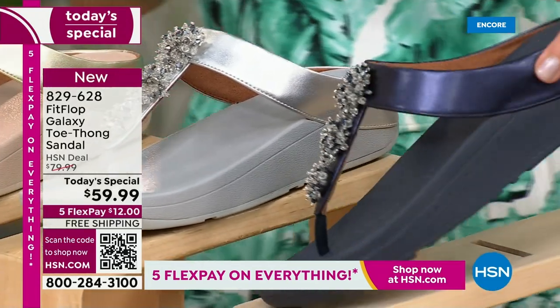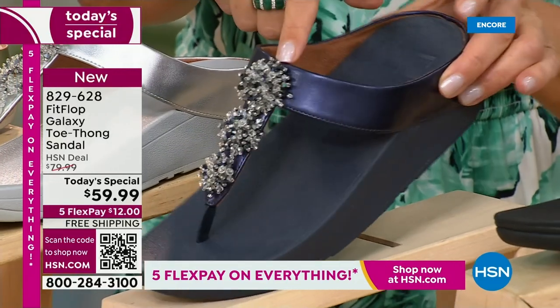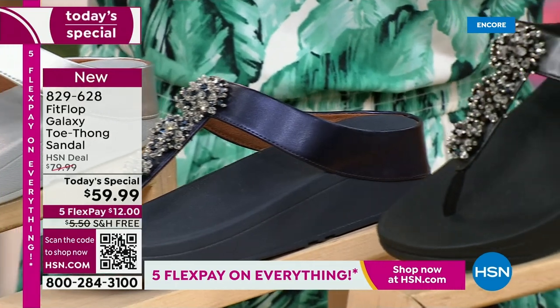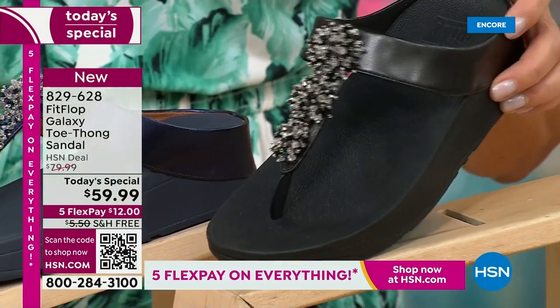We've got a fabulous navy. Notice the navy also has an all-navy bottom, that beautiful almost jewel-tone sheen — like sapphires and diamonds. This is like jewelry for your feet. And if you love black and white, it's going to be the perfect night to shine.